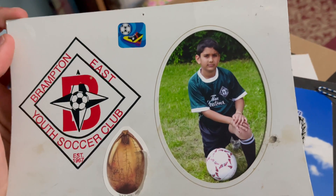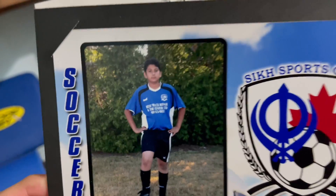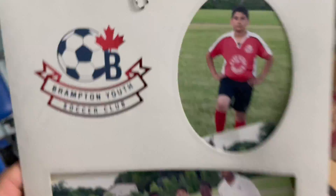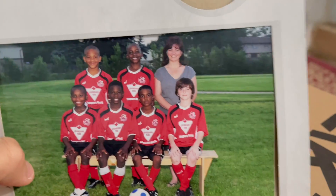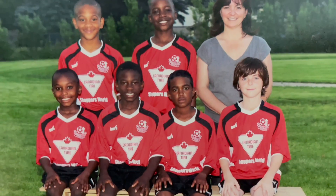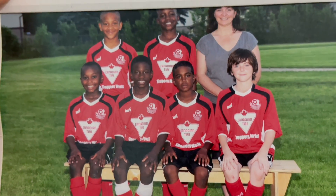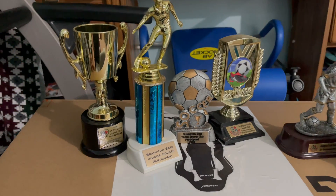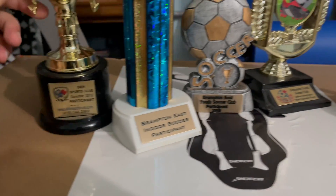Oh no way, I haven't seen these in so long. Look at this — you see me? We've been out here. I don't know where this picture went, but I'm not here either — I think I didn't show up to this picture. Look at my boy Brandon right there. I had no idea he was on my team back then.